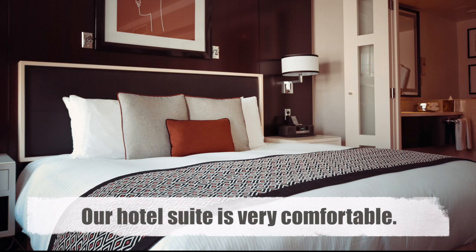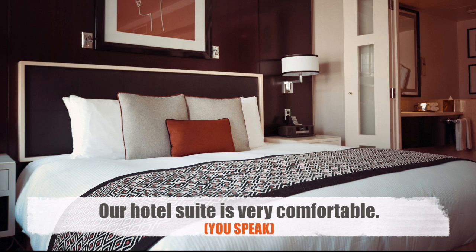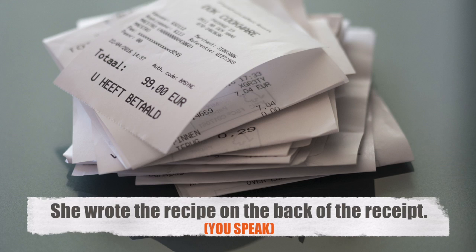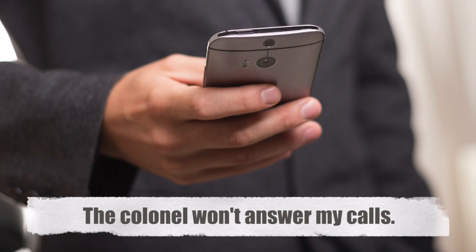Now let's practice saying these words in context. I will show you some sentences using these words and I want you to read them aloud. Ready? Here we go. 'Our hotel suite is very comfortable.' 'She wrote the recipe on the back of the receipt.' 'The colonel won't answer my calls.'